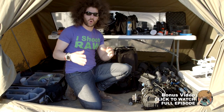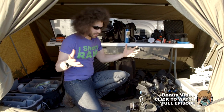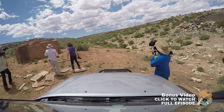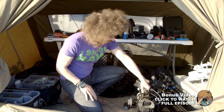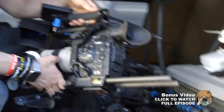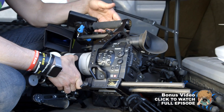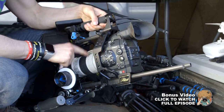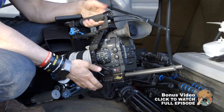Here we are in the gear tent and I want to run you through some of the gear that we brought with us to shoot the Grand Canyon, both in still photos and to capture the video for the show that we're doing. First up, we have a Canon C300 Mark I — the original — and it's on a Red Rock Micro shoulder rig. We've got the cages and a whole bunch of stuff on here.